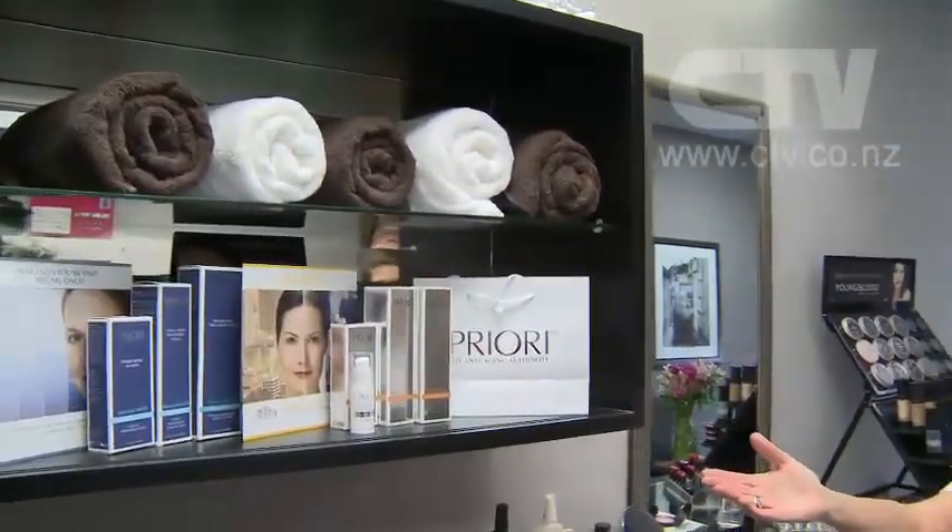Unlike going somewhere just for a nice feeling, Leone has a scientific background — a background in chemistry and currently studying towards a biochemistry degree. She likes to understand how the skin cell functions and tells clients how a product works. They treat your skin with pharmaceutical-grade products such as Priore, not available over the counter — only from a beauty clinic or dermatologist.